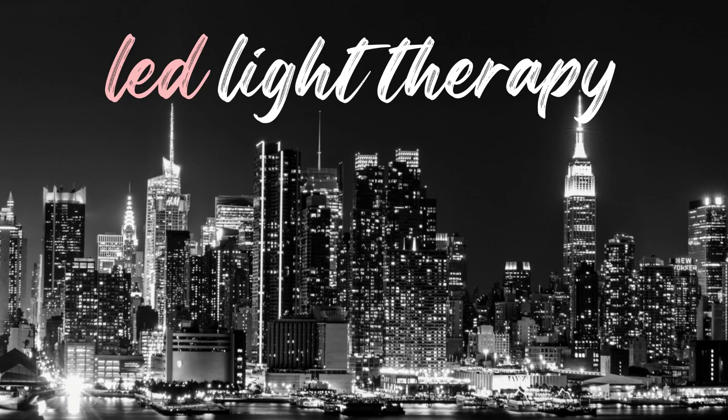LED Light Therapy. If you are already skincare savvy, then you're probably aware of the potential skincare benefits of using LED light therapy. There are two main types of LED light therapy: red light therapy and blue light therapy. Red light therapy uses a specific and very low wavelength type of energy — you may know this as infrared light — which works by penetrating the top and the deeper layers of your skin.